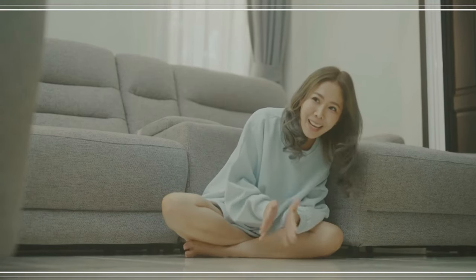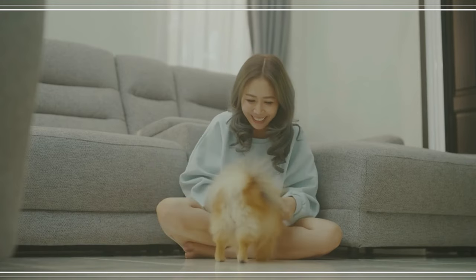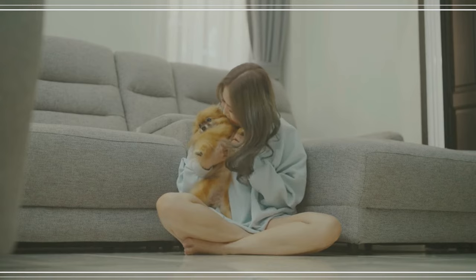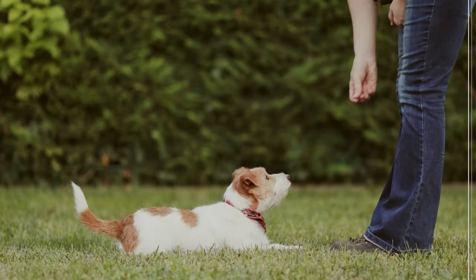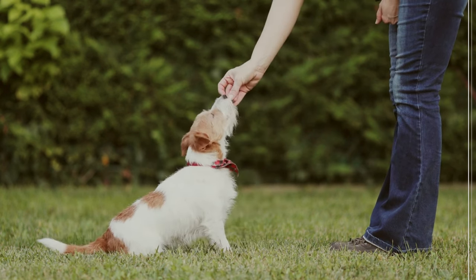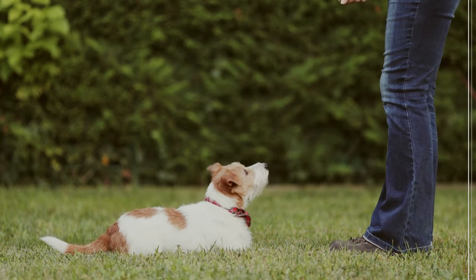Living with a furry friend can be a joy, but an overly excited or anxious dog inside can wreak havoc. From chewed furniture to constant barking, a lack of calmness can quickly turn your haven into a stressful environment. The good news is, with patience and positive reinforcement, you can teach any dog to be calm indoors. This guide will equip you with the tools and techniques to cultivate a peaceful home for both you and your canine companion.